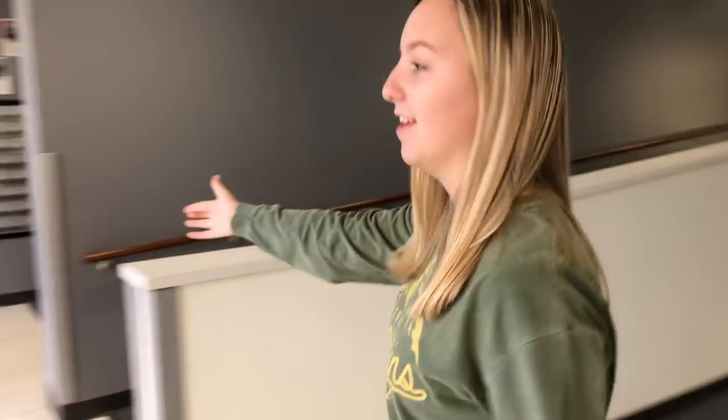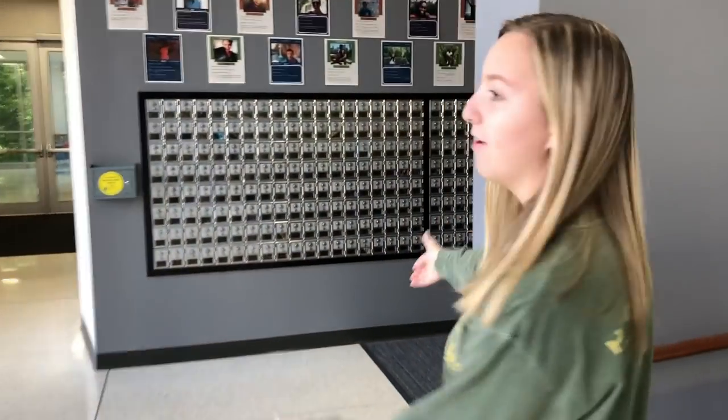Once you get past the lobby, we have this little lounge area. And right near our entrance, we have our mail room. You receive packages here, you have little mailboxes, and you can also send mail from here.